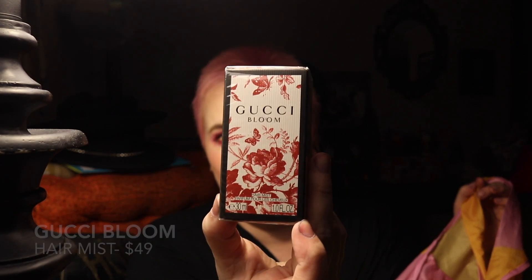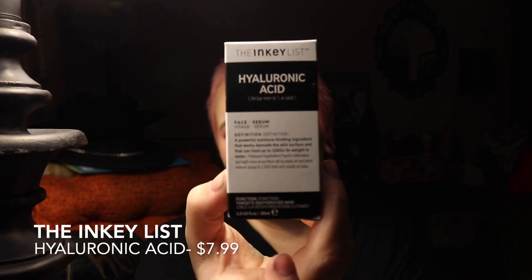So I'm just going to start grabbing from here. The first thing is Gucci Bloom — it's a hair mist, like a hair perfume. I've never owned anything from them. The next thing is from Lord Jones. I've been wanting to try this from Sephora — it is the high CBD formula body lotion. I'm a fan of all things CBD. The next thing in here is from The Inkey List — I don't know who that is — it's just a face serum, hyaluronic acid. Very plain box.